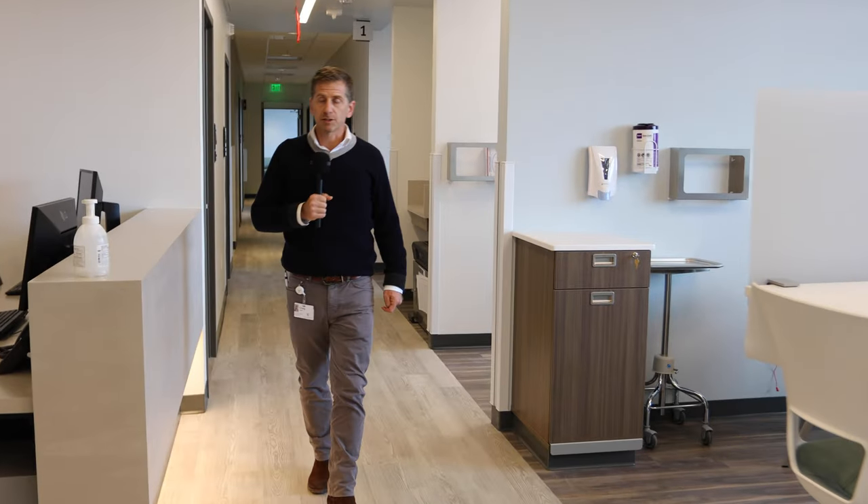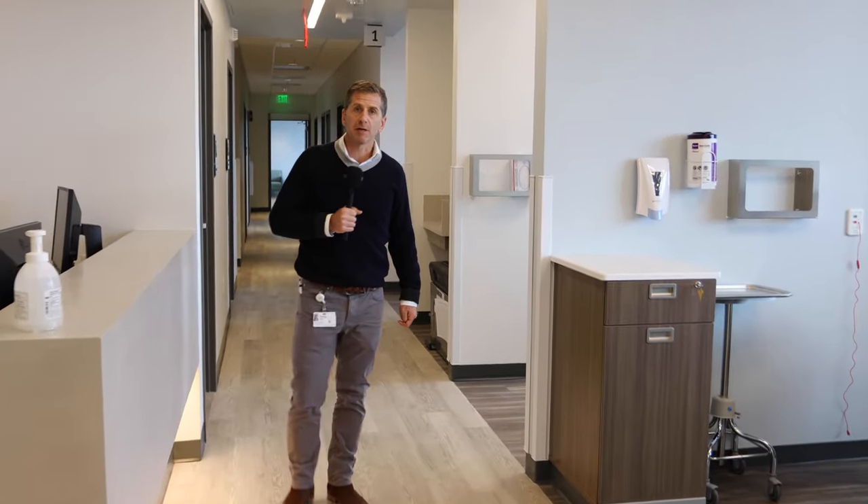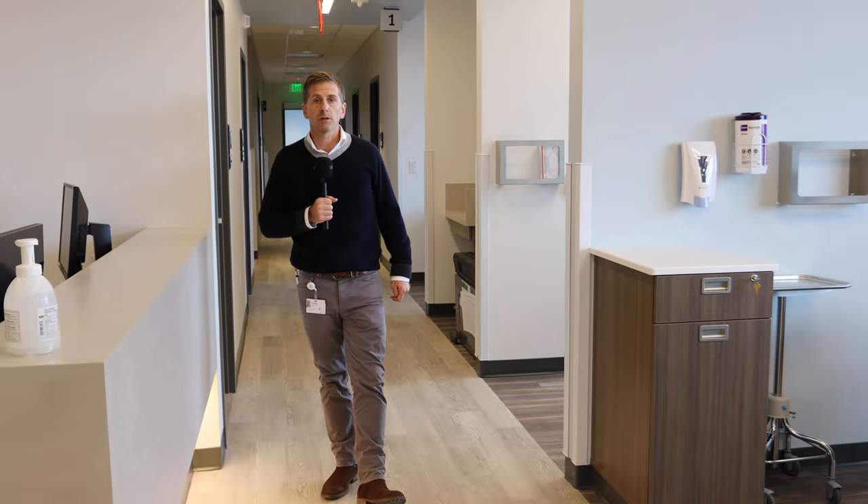We will be opening this facility and all the other services that we showed you today on November 16th. Thanks for joining us with a tour of the Dillon Health Center.